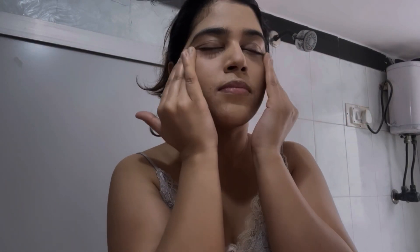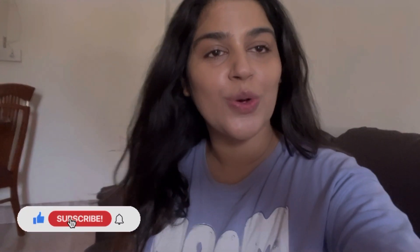So this is my small, simple morning skincare routine. That's it for today's video. If you liked this video, please like and subscribe to the channel. Till then, take care, bye bye!